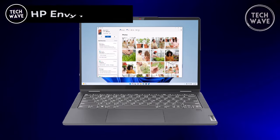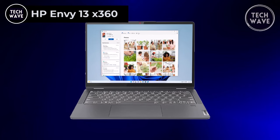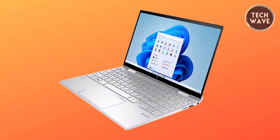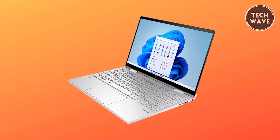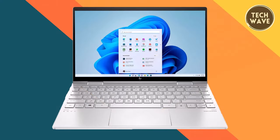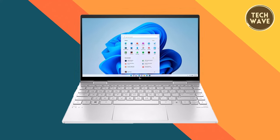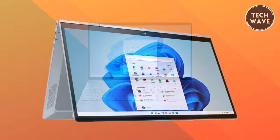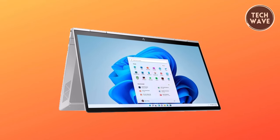HP Envy 13x360. The HP Envy 13x360, priced at $849, exemplifies a perfect balance of power, style, and versatility. Boasting 8GB DDR4 RAM onboard and a spacious 512GB PCIe NVMe M.2 SSD, this laptop ensures swift performance and ample storage for your computing needs. Running on the latest Windows 11 operating system, the HP Envy 13x360 offers the robust power and security features of Windows 10 while also offering a redesigned and refreshed interface. Windows 11 introduces new tools, sounds, and apps, providing users a refreshing and seamless computing experience.